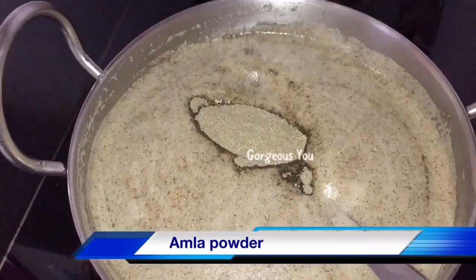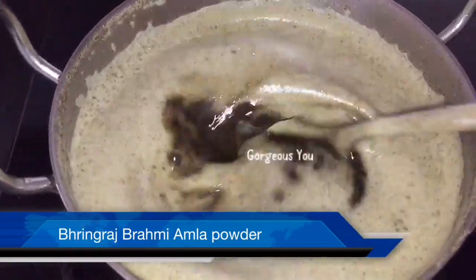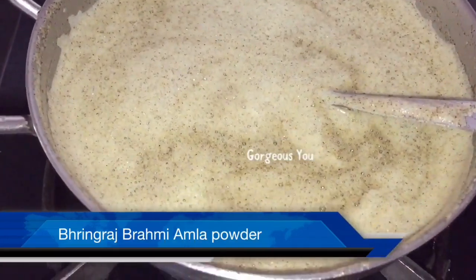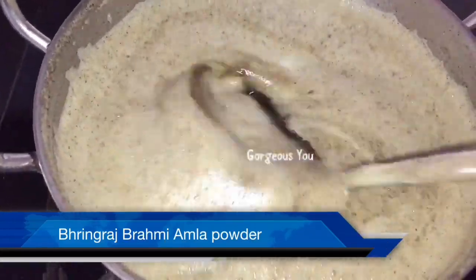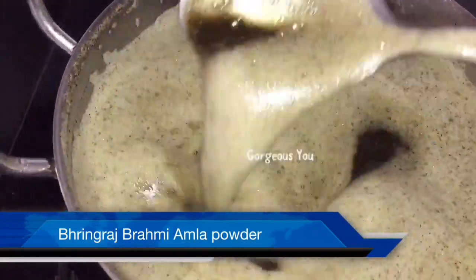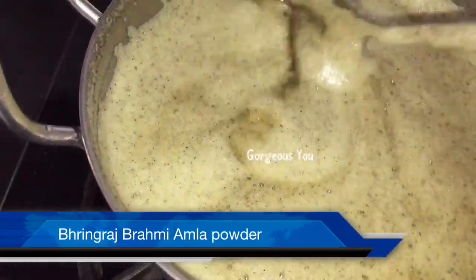My final ingredient is amla powder — I'm adding about one tablespoon. A common reason for hair problems is the deficiency of vitamin C, which is found abundantly in amla, also called Indian gooseberry. It contains essential fatty acids which strengthen hair follicles, giving your hair strength and luster. The surplus of vitamin C in amla can help halt premature graying, and it stimulates hair growth very effectively due to its high iron and carotene content.